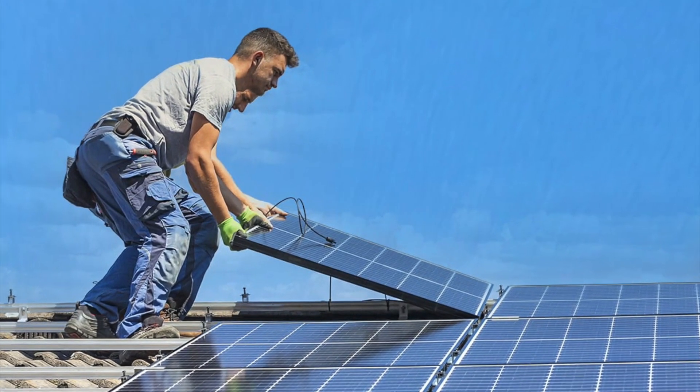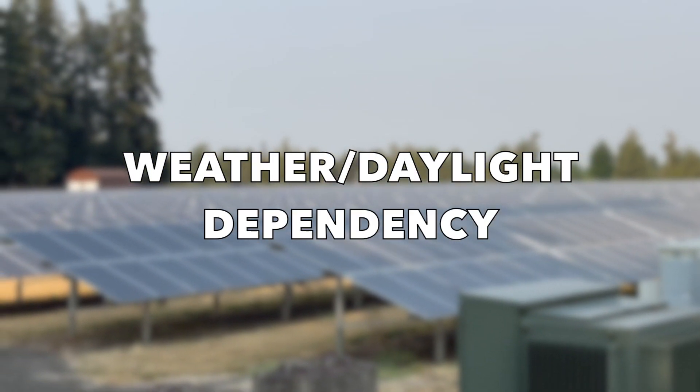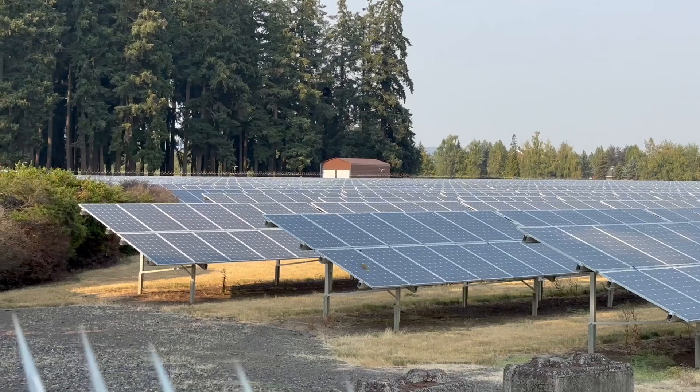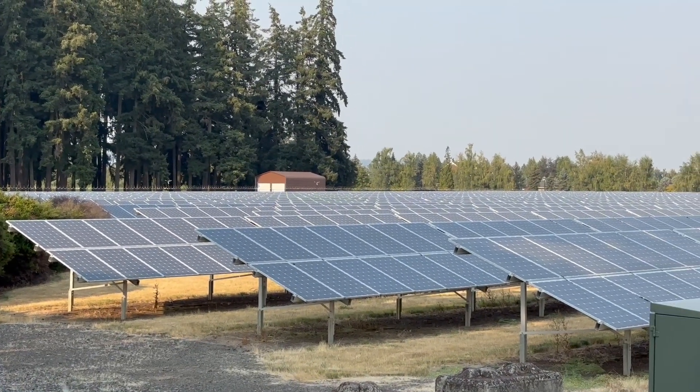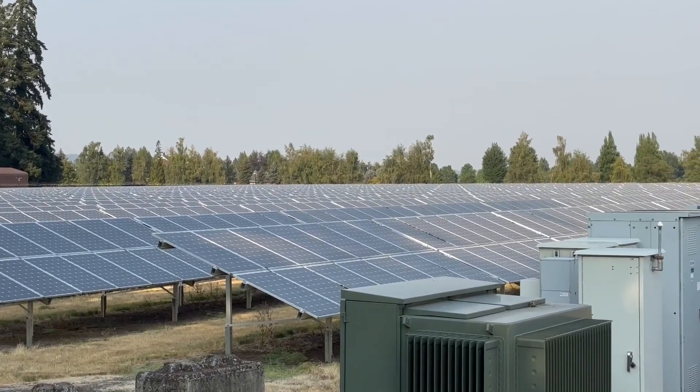Number four: weather and daylight dependency. Solar energy is appropriate for most homes throughout the country, but can be rather inefficient in certain climates. Cloudy and rainy days can still provide energy to solar panels, but are much less efficient compared to how they work on a sunny day.